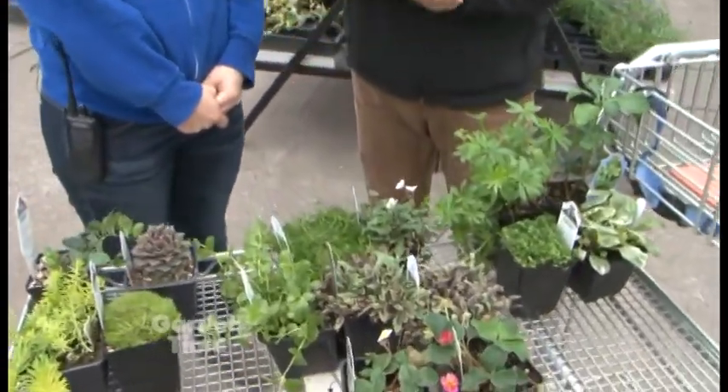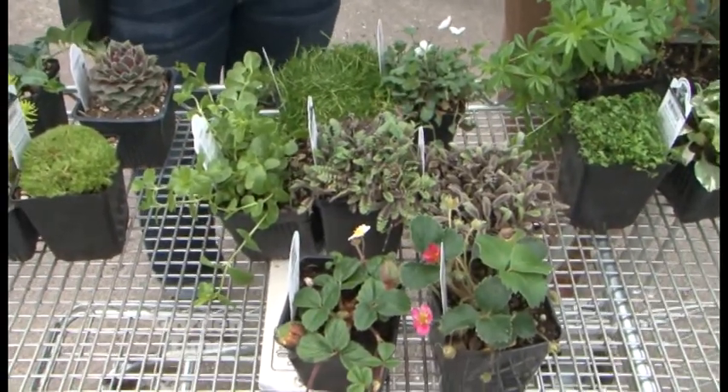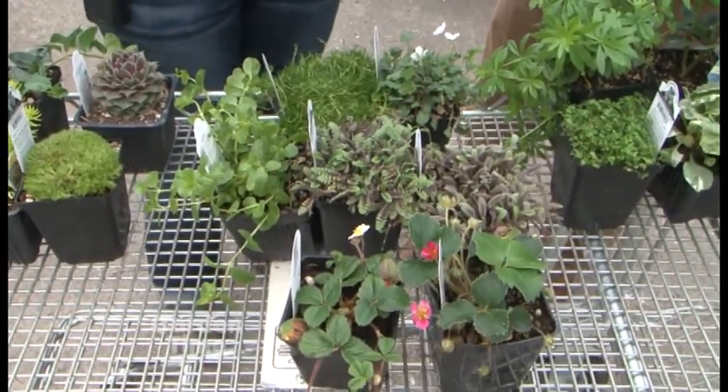Those are all for sun. A lot of ground covers — a lot of plants in general — we say sun or shade, but they can tolerate a lot of both. This middle section has some of those. They're easy if you don't know whether it's sun or shade — it's an easy fix with one of these.